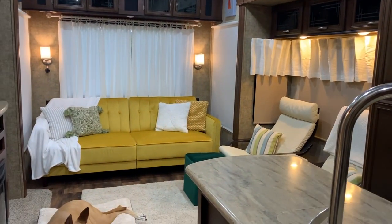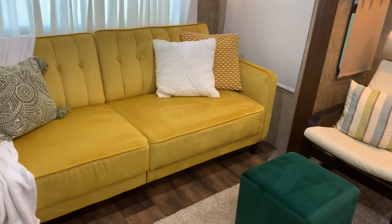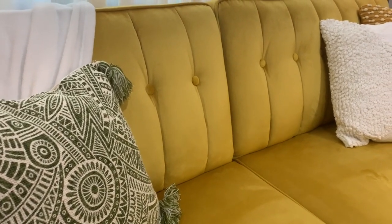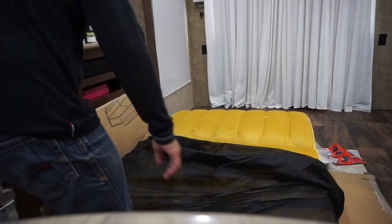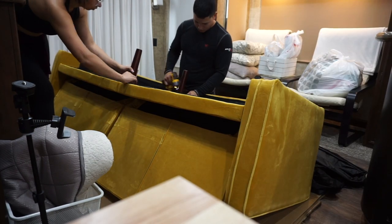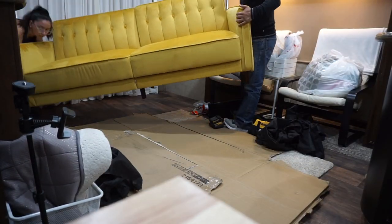Moving on to my favorite area of the transformation — the living room. I really wanted to make it different because it used to just be all my makeup stuff. Now we have this beautiful couch in a mustard yellow color, which ended up being perfect. I was nervous ordering it online — I wanted to keep everything bright but also add some color — and it ended up being the perfect yellow. It's actually a futon so it turns into a bed in case we have guests over, since we don't have an extra room.